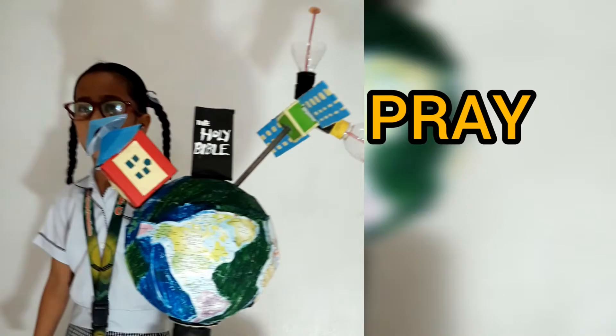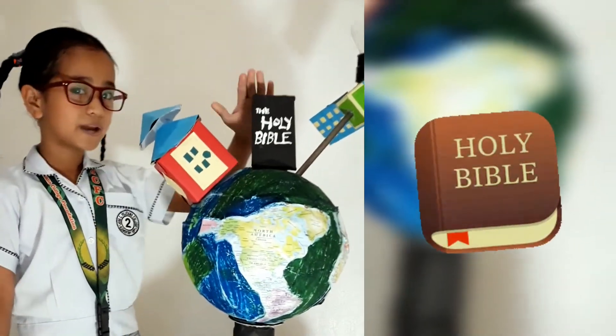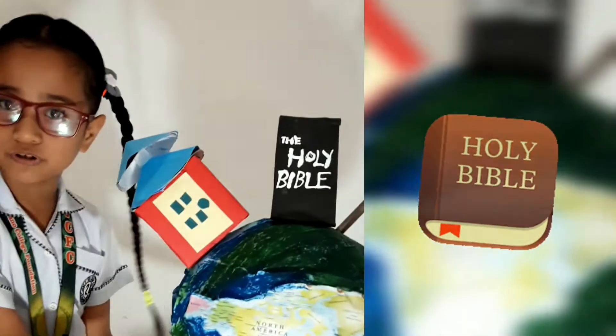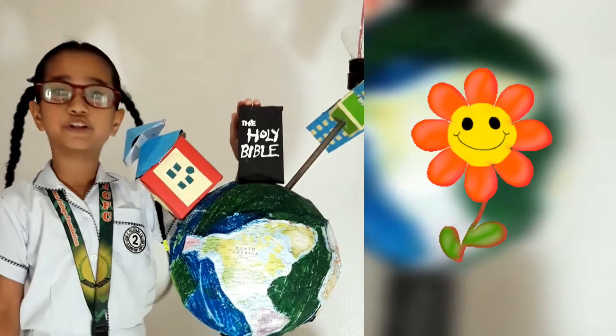is to pray and seek the guidance of God. So the Bible is on top of the globe. This Bible is made of cardboard in a cuboid shape.